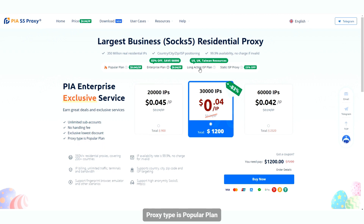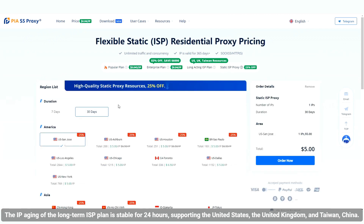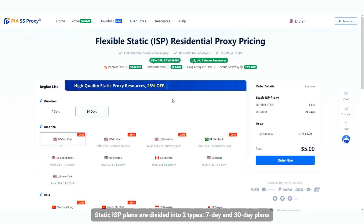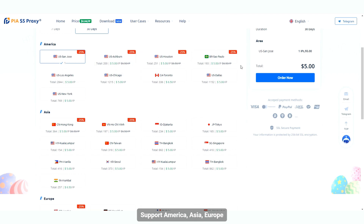The proxy type is the popular plan. The long-term ISP plan has IP aging stable for 24 hours, supporting the United States, the United Kingdom, Taiwan, and China. Static ISP plans are divided into two types: 7-day and 30-day plans, supporting America, Asia, and Europe.